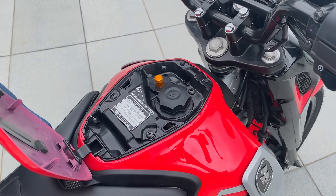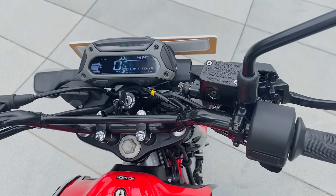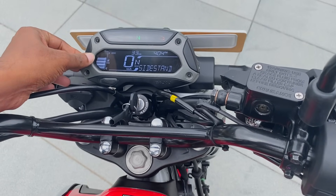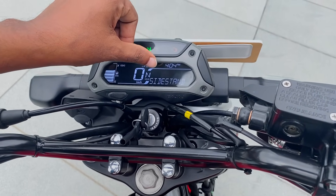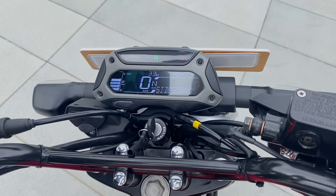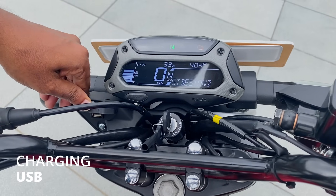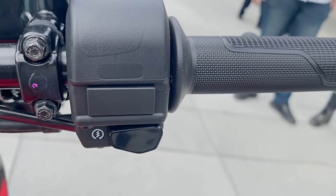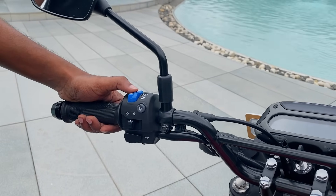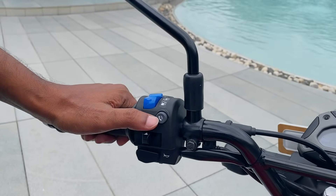It has a reverse LCD display with great visibility on the meter console. It has fuel indications for both CNG and petrol. The instrument cluster includes an odometer, speedometer, side-stand sensor, gear position indicator, timer, and warning lights. There is also a USB port. On the left-side handlebar switches, we have a CNG-to-petrol toggle switch. There is also Bluetooth connectivity available.